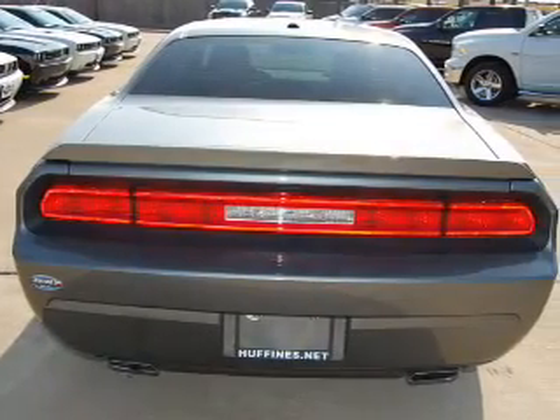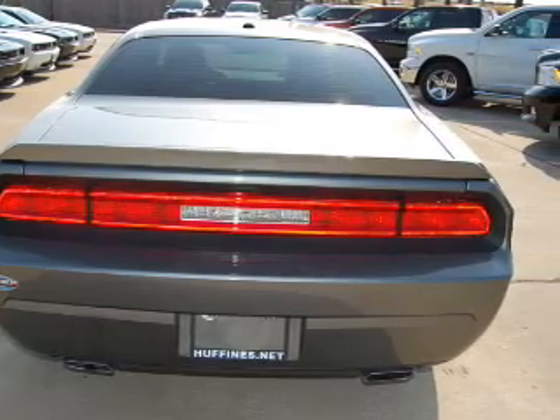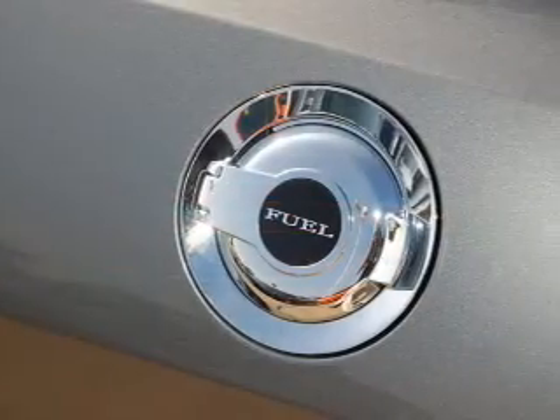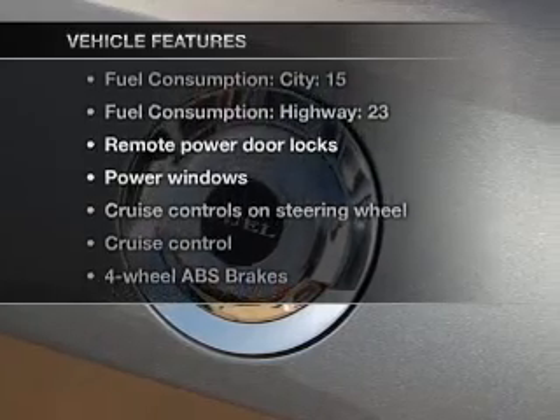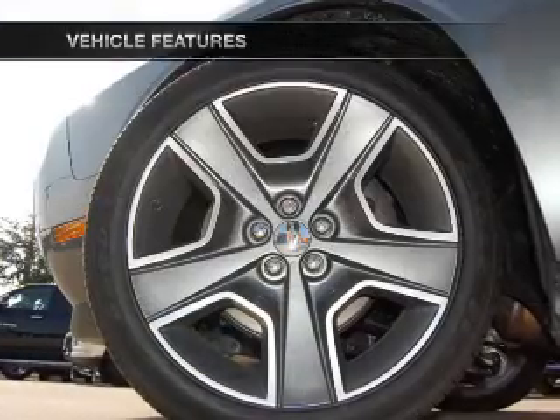Heated seats are a desirable comfort feature. Power and reliability are a great combination — this vehicle has both. And with these notable features, you won't want to miss out on the opportunity to own this amazing ride.